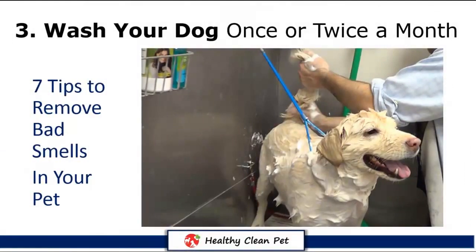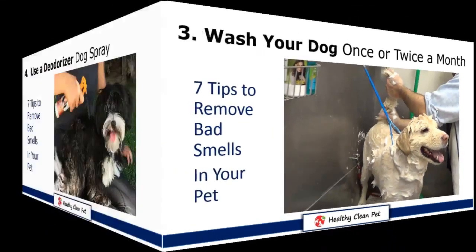Tip 3: Wash your dog once or twice a month using pet shampoo and pet conditioner. When bathing your dog, make sure to dry quickly because wet skin takes on odor.